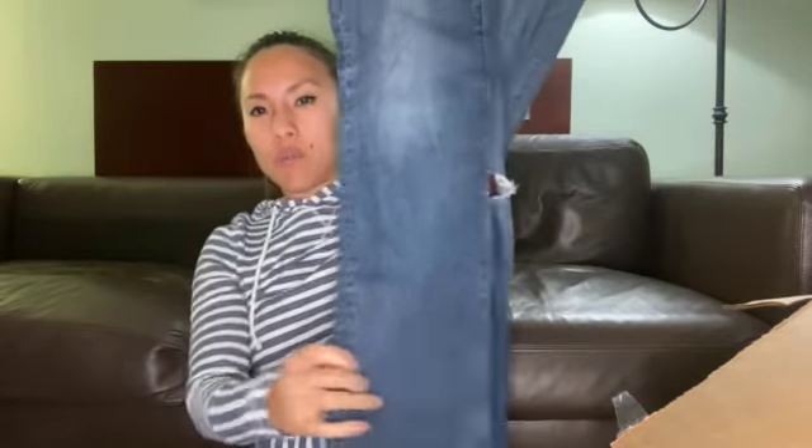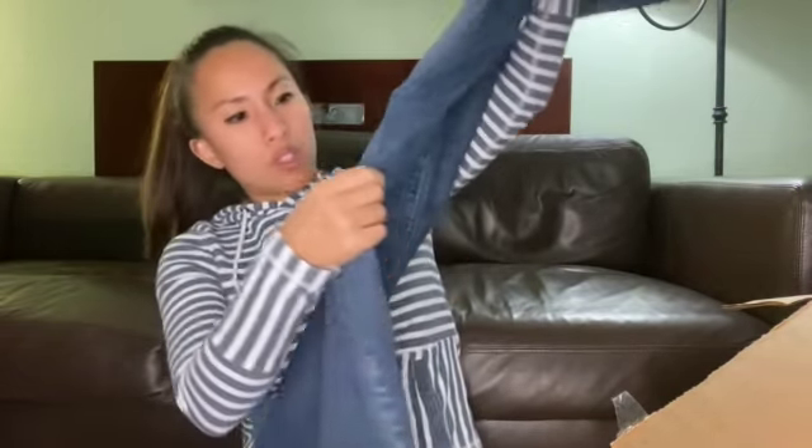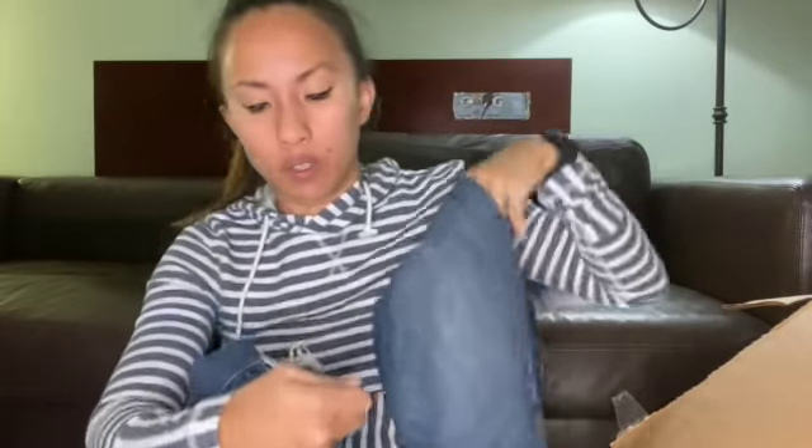This is the last pair of jeans — Gap, boot cut, old Gap, size 10XL. What does 10XL even mean? Extra large length? Clearly the distressing here is not manufactured — it's from a lot of wear.